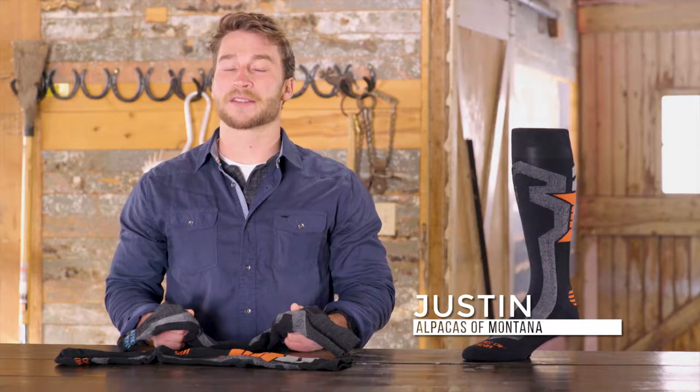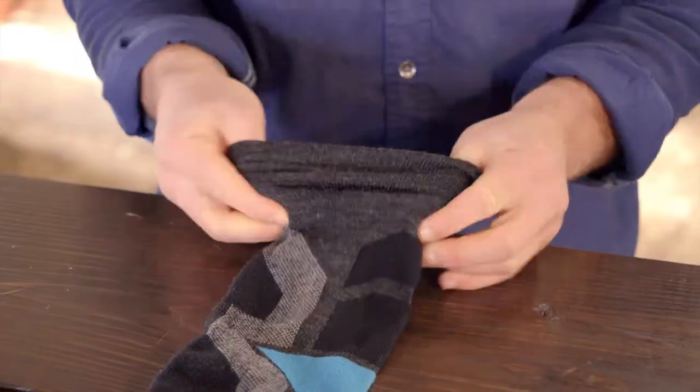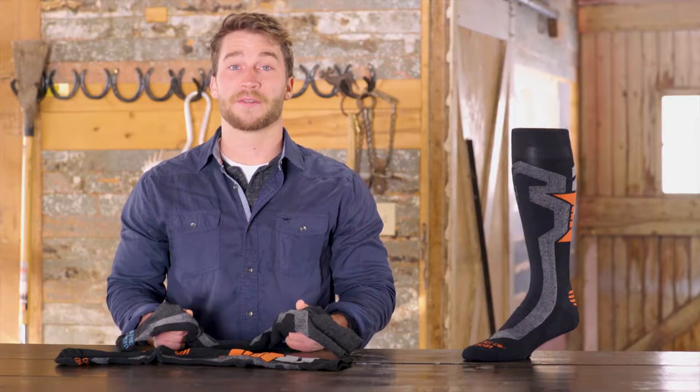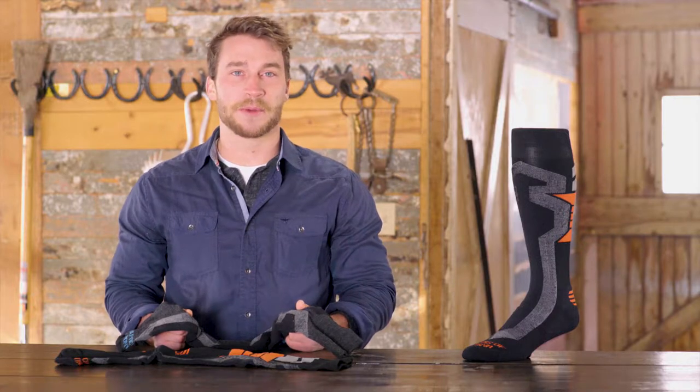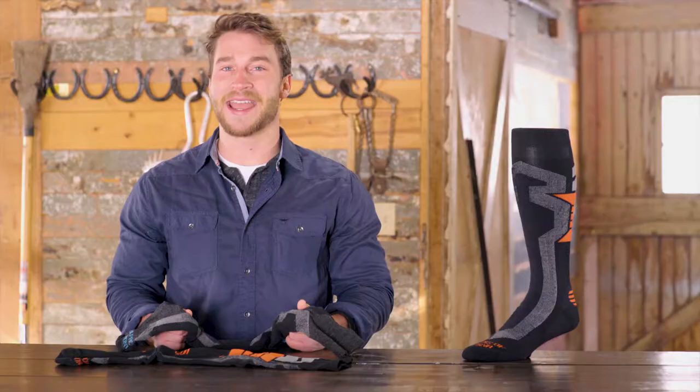Hi, I'm Justin from Alpacas in Montana, and I'm here to tell you about our ski and snowboard socks. These socks are fit for movement, perfect for your alpine adventure. Designed for ultimate comfort, these high-performing ski and snowboard socks provide superior thermal regulation, breathability, and wicking.